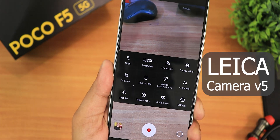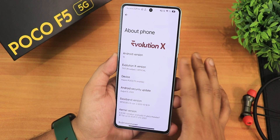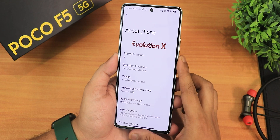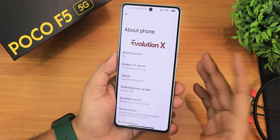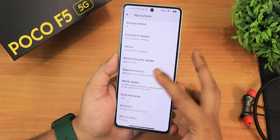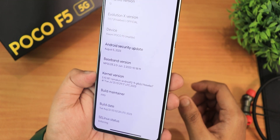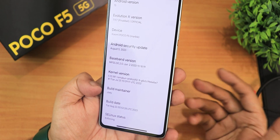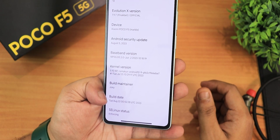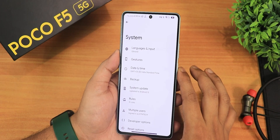If you don't know how to flash this ROM on your Poco X5, you can check out the flashing guide in the description. In the About section we have the Evolution X logo, Android version shows as Android 13, Evolution X version shows as 7.97. This is the official build, security patch is August 5th 2023, stock kernel is the 5.10 Ramakun kernel, build maintainer is Joe, build date is 22nd August 2023, and SELinux shows as enforcing.